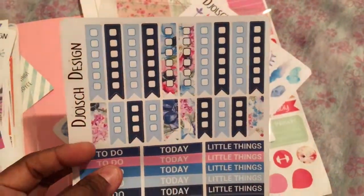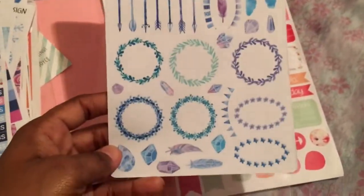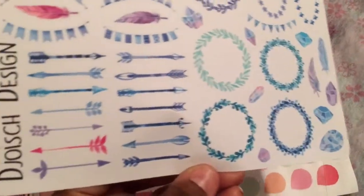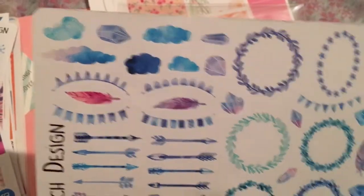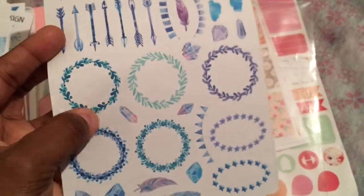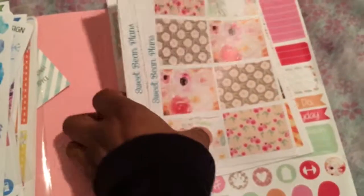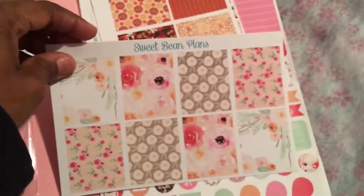Labels, checklists of various sizes, and lastly these beautiful feathers and jeweled arrows, banners, some clouds — it's almost like a fleur-de-lis pattern. They're just beautiful. The last shop I'm going to share from is called Sweet Bean Plans.